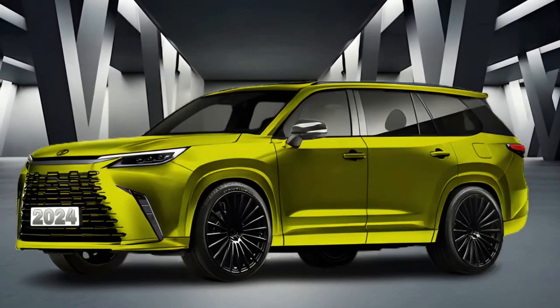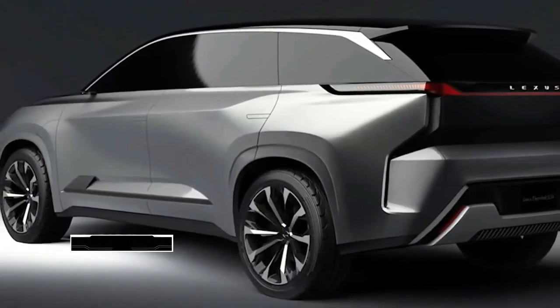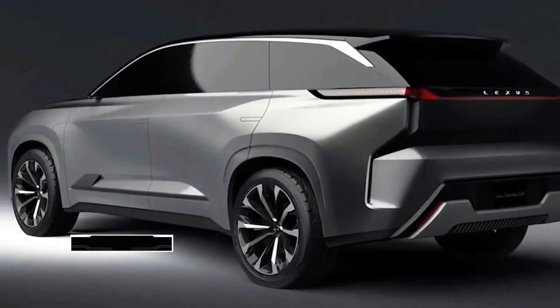Hello auto lovers, welcome back to Auto Universe channel. We hope you guys are in good health. Today we're going to show you the 2024 Lexus TX, give price information, and explain the details of the car. We hope you guys enjoy it.